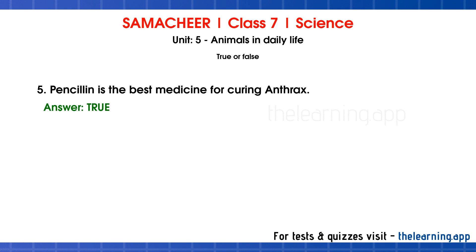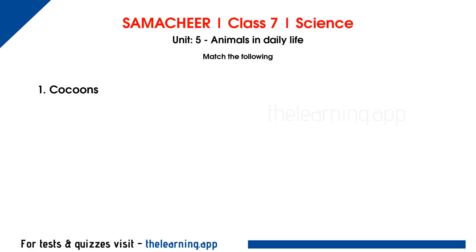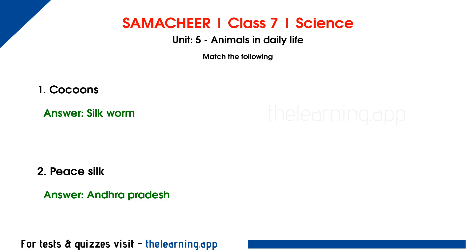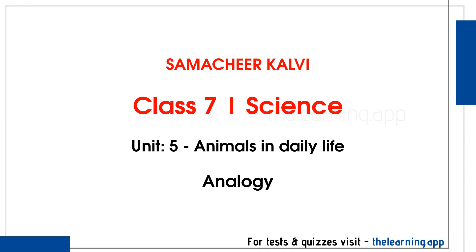Match the Following. Question 1. Cocoons — correct answer is Silkworm. Question 2. Peace silk — correct answer is Andhra Pradesh. Question 3. Broilers — correct answer is Poultry. Question 4. Sweet liquid — correct answer is Honey. Question 5. Goat — correct answer is Meat.